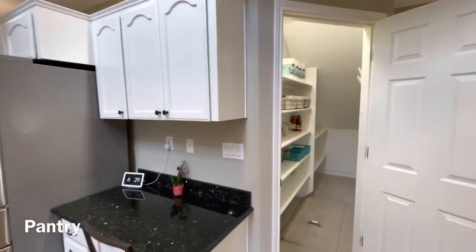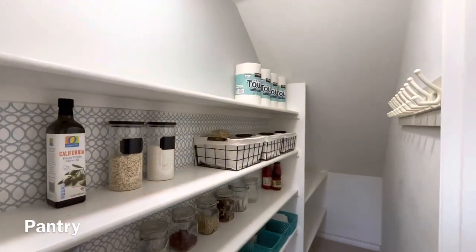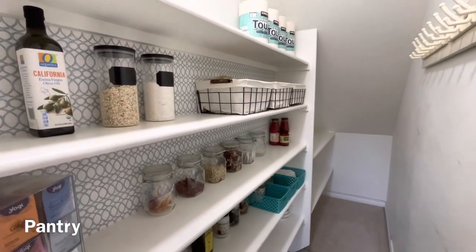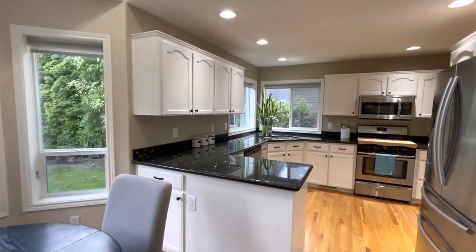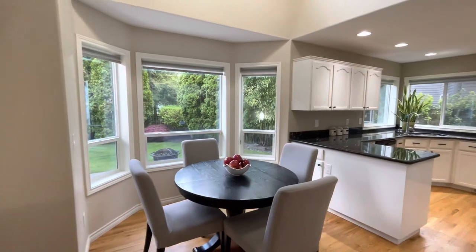The chef's favorite room in the house is the pantry in the kitchen. The bay windows surround the breakfast nook, allowing large natural light to come in from the backyard.